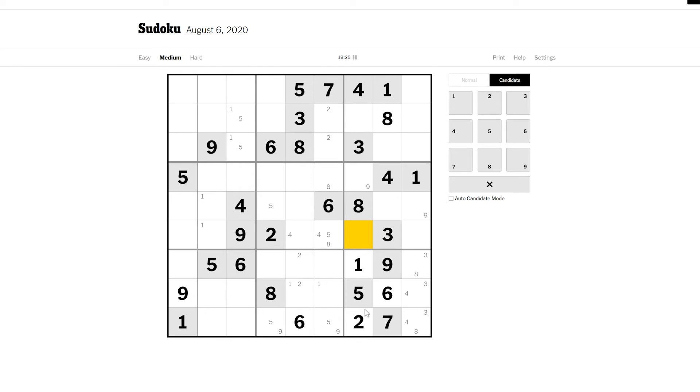I'm getting a bit frustrated by this now — this is taking way longer than I expected. This is still a two-five pair — that hasn't changed. But this two interacts with that two, creating a pair of twos, which gives me another pair of twos there. Does that give me anything? Two, nine... I don't think it does.